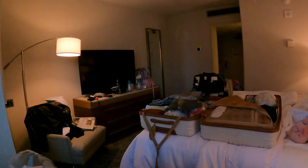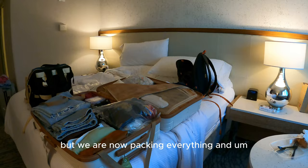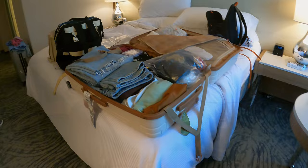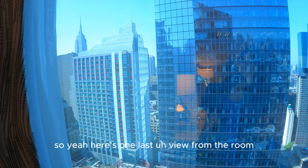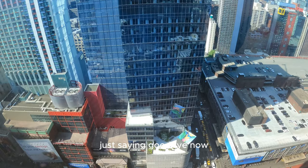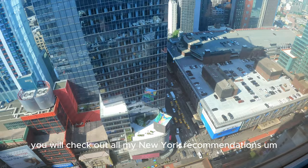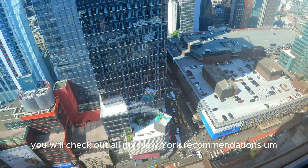We are back in the room and packing everything up, getting ready to go back home to England. Here's one last view from the room — there she is, the Empire State Building. Just saying goodbye now, we are all packed up and ready to leave. Thanks for watching guys — I hope you enjoyed this quick vlog and you'll check out all my New York recommendations on your trip to New York. Don't forget to like and subscribe to my channel. I will see you soon with more lovely content.